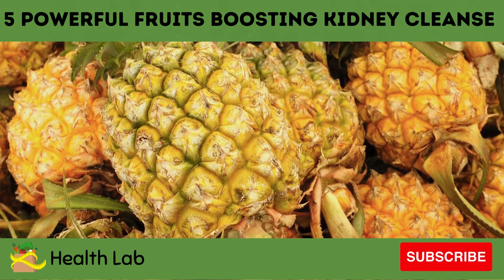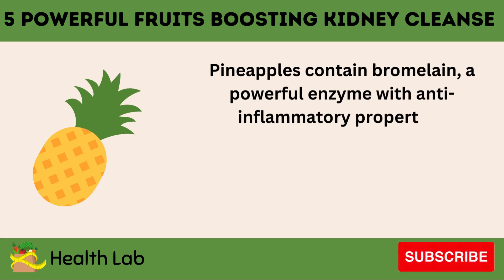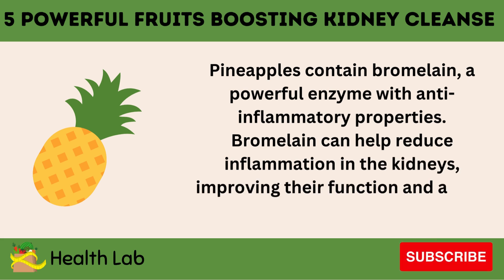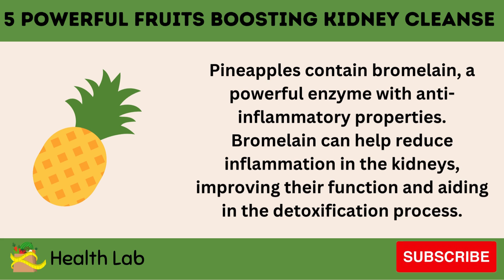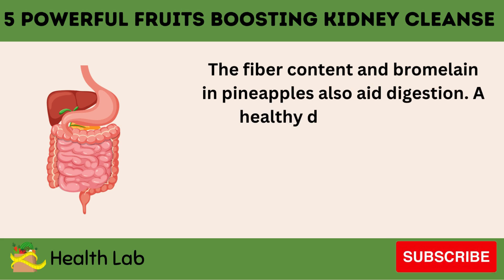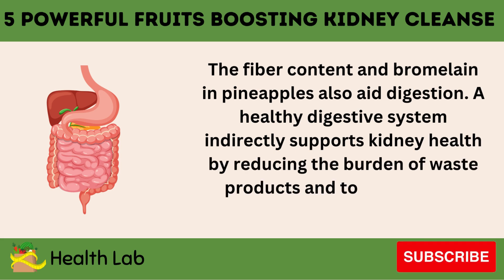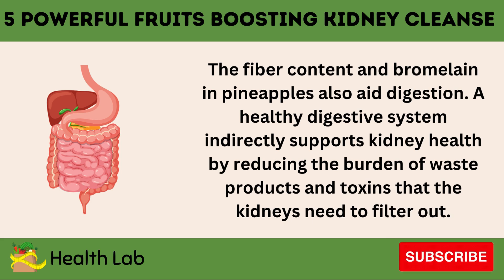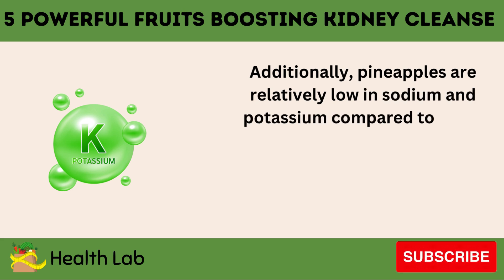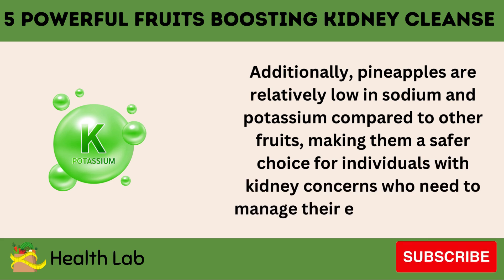Number 4: Pineapples. Pineapples contain bromelain, a powerful enzyme with anti-inflammatory properties. Bromelain can help reduce inflammation in the kidneys, improving their function and aiding in the detoxification process. The fiber content in pineapples also aids digestion. A healthy digestive system indirectly supports kidney health by reducing the burden of waste products and toxins that the kidneys need to filter out. Additionally, pineapples are relatively low in sodium and potassium compared to other fruits, making them a safer choice for individuals with kidney concerns who need to manage their electrolyte intake.